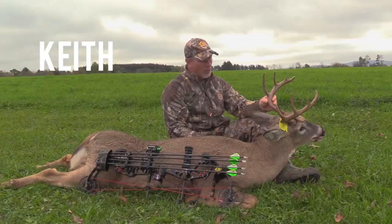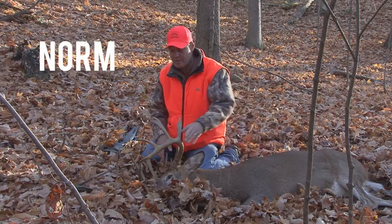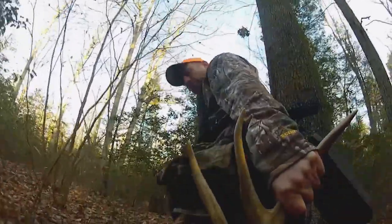Awesome New York buck. What a beauty. I'm shaking. We got a nice ten point down here in central New York and I couldn't be happier. Nothing crazy about this — he's down. Nice buck on the ground. Great buck. I can't believe that just happened. What a rush.